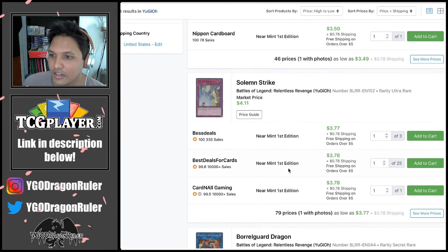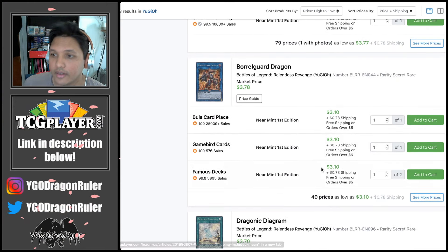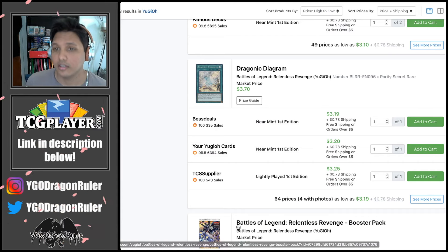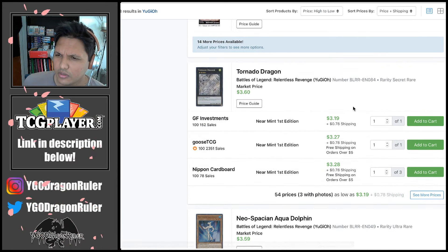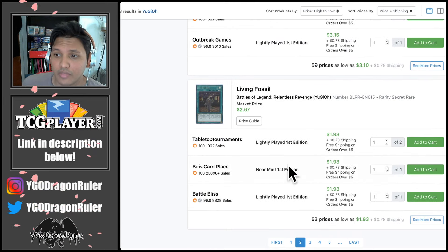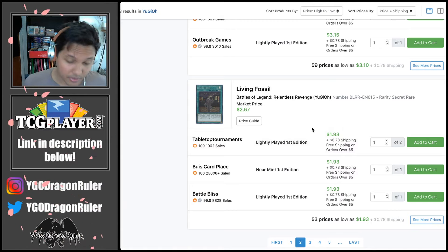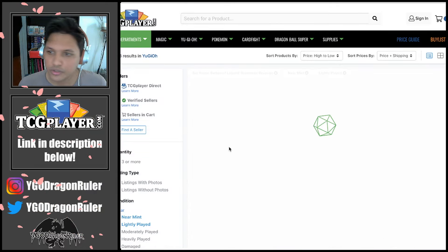Shrike used to be a dollar, now it's like three and keeps creeping up. Borough Guard keeps getting bought out — used to be a dollar, now at about three. Diagram keeps getting bought out too — was at seven to eight bucks at some point, falling back down, but the moment True Draco shows up it'll get bought out again. Tornado Dragon is getting a reprint so that explains its drop. Aqua Dolphin is a dollar, now three. Living Fossil was a five dollar card — whenever a deck uses this, it goes up. I'd hold on until a warrior strategy comes up.